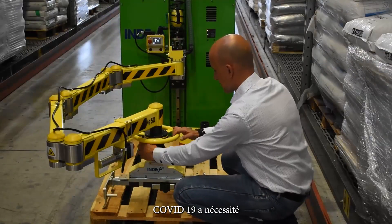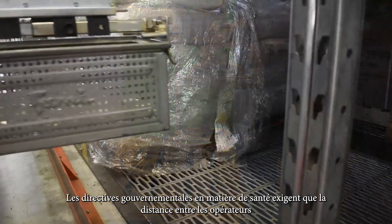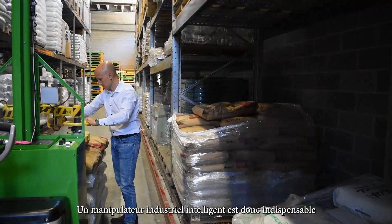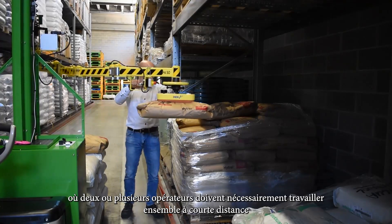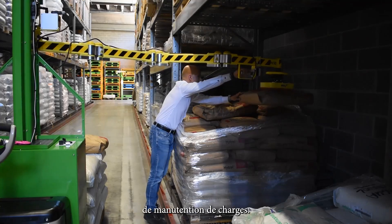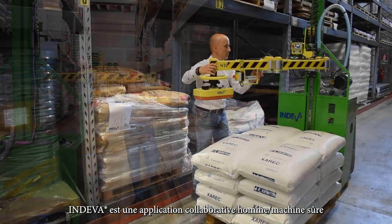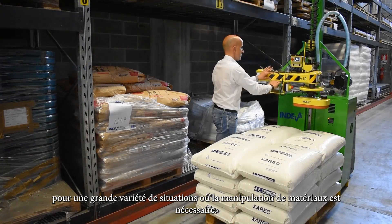COVID-19 has required the reorganisation of work processes and spaces. Government health directives require the distance between operators to be maintained. So an intelligent industrial manipulator is the right solution to address these situations where two or more operators would otherwise need to work in close proximity to each other to carry out load handling or assembly operations. An Endiva manipulator provides a safe collaborative human-machine solution for a great variety of material handling situations.